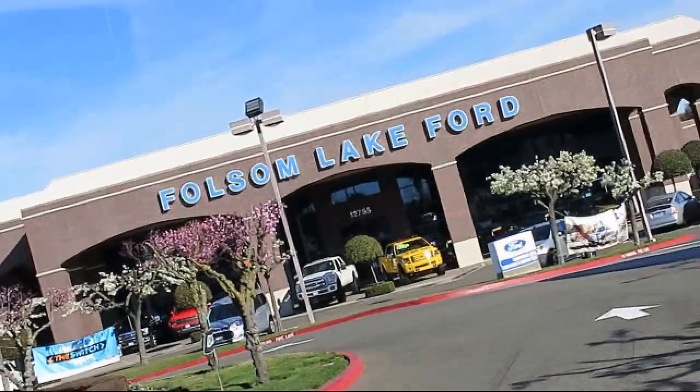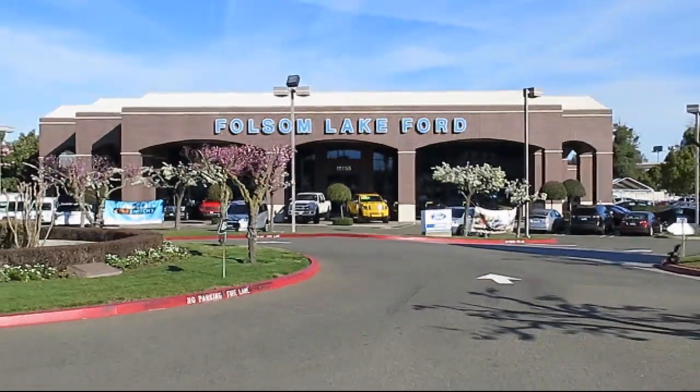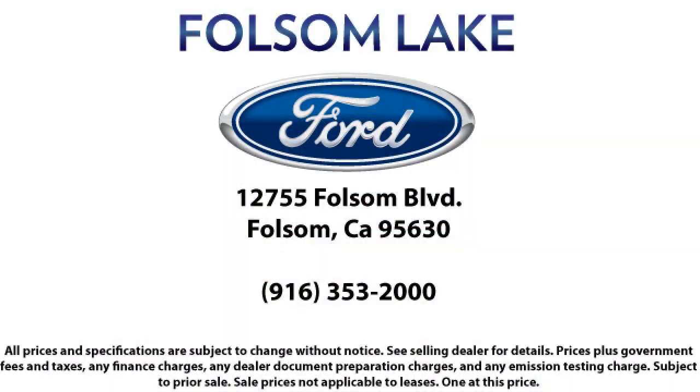We've got a great selection of certified pre-owned Ford vehicles. Come in today and let us show you what excellence in customer service looks like. We're located off Highway 50 at Folsom Blvd.